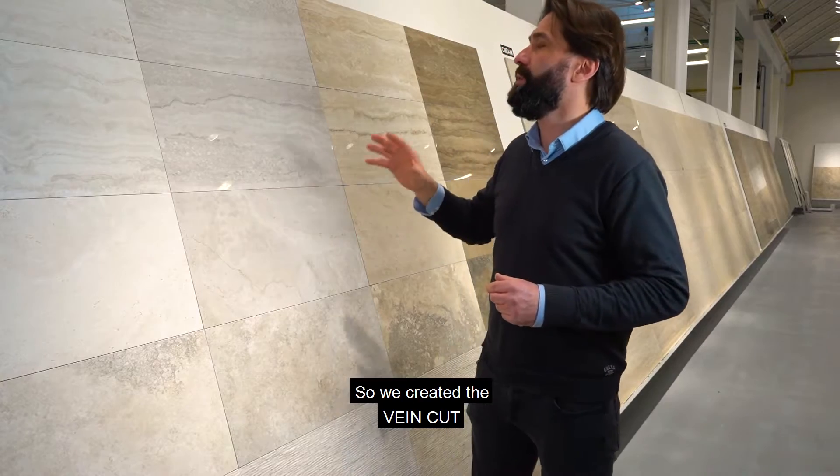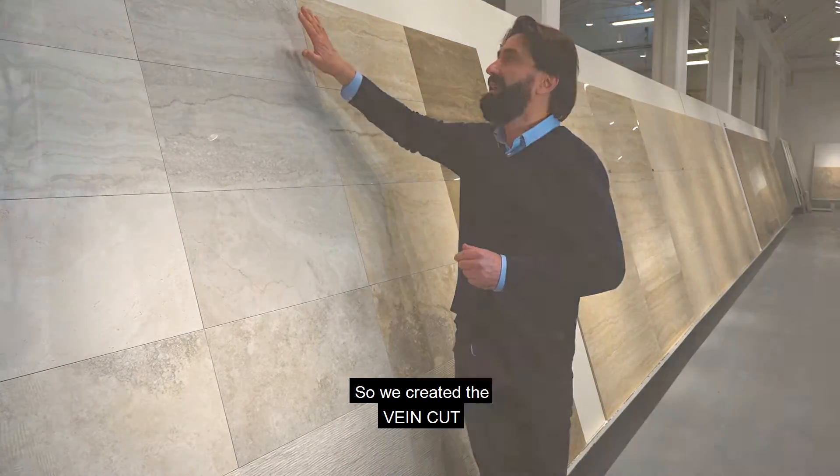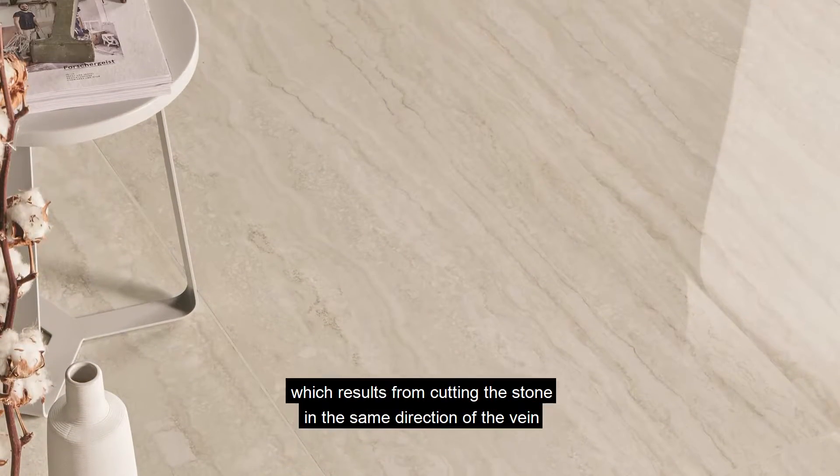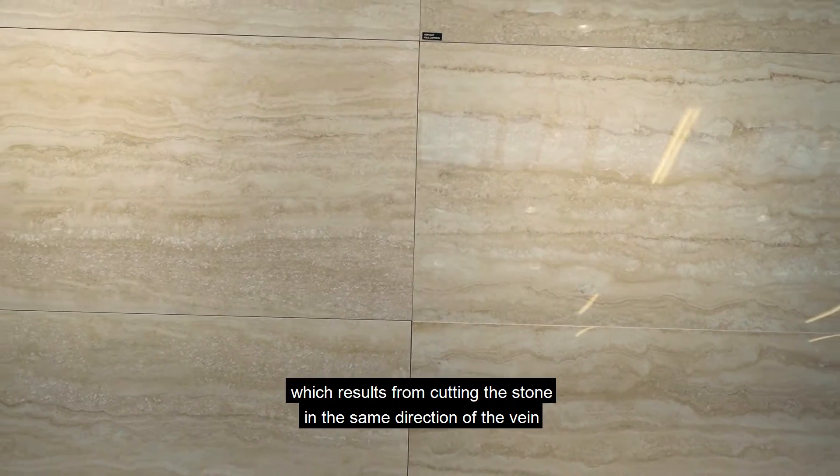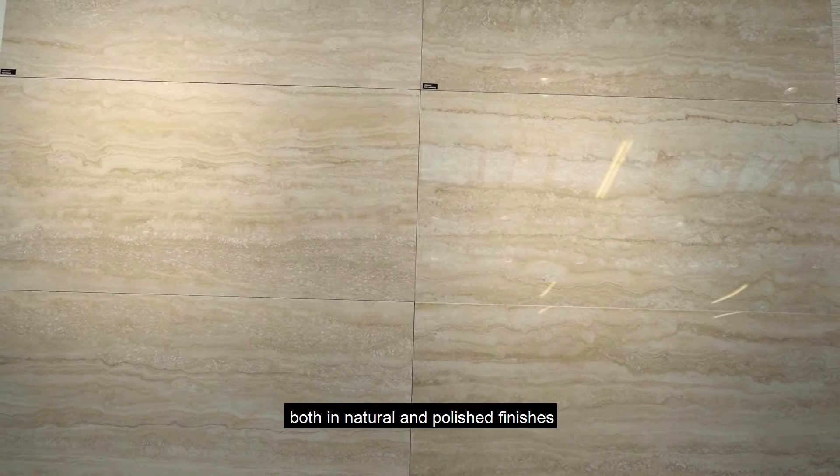Infatti cosa ci ritroviamo? Ci ritroviamo che abbiamo voluto fare il vein cut, che sarebbe il taglio della vena della pietra nel senso della vena, in una finitura naturale e lappata.